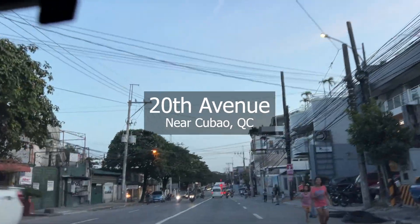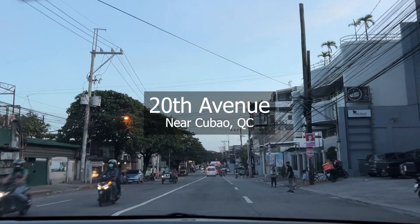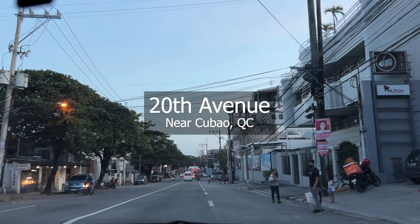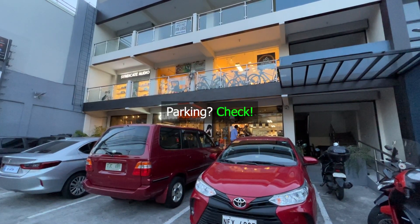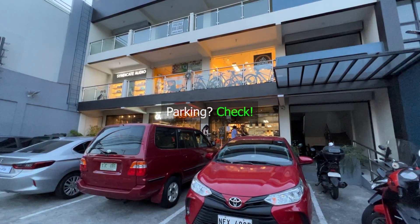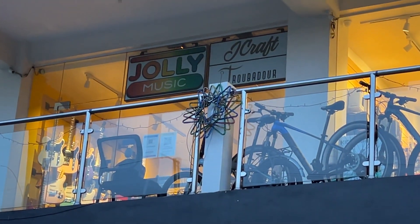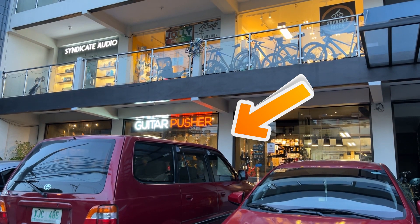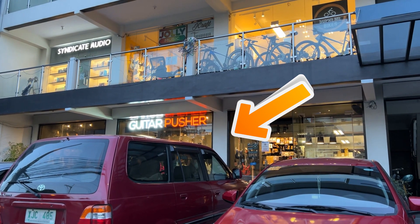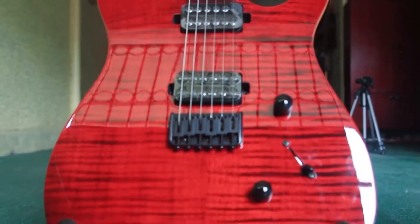This is the 20th Avenue near Cubao and their building is situated just around this road. We have arrived — parking space, nice! Jolly Music is located up on the second floor, and directly below them is Guitar Pusher, a sister company of theirs that carries more premium and more expensive brands.